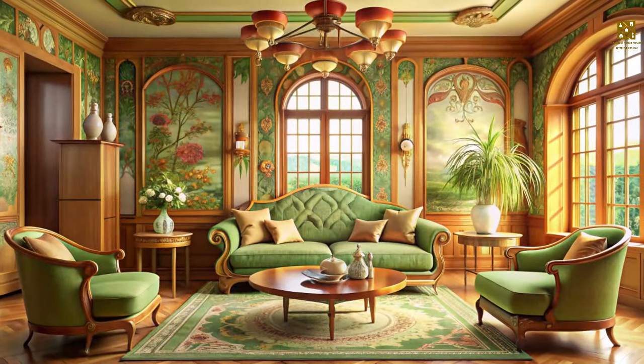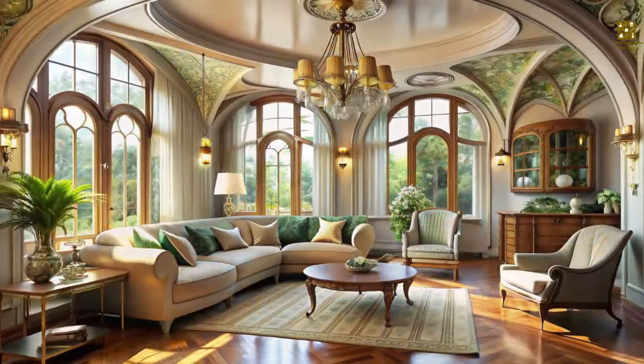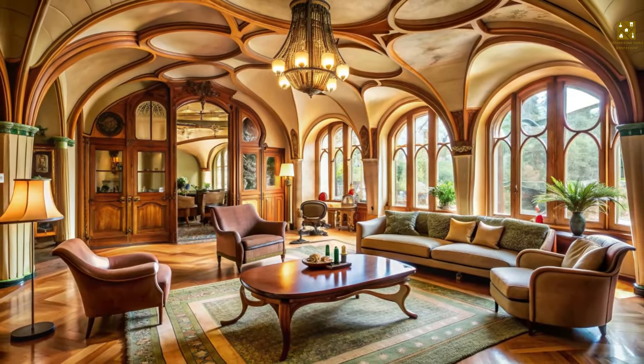In an Art Nouveau living room, furniture takes center stage, showcasing the style's signature organic forms. Gone are the sharp corners and straight lines. Instead, embrace the beauty of sinuous curves and graceful arches.